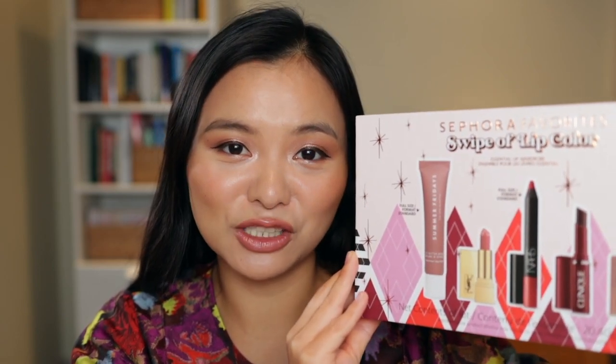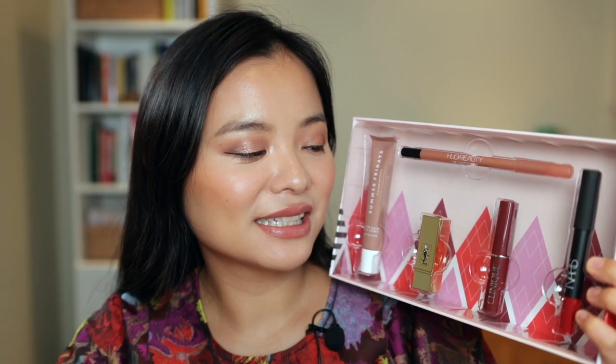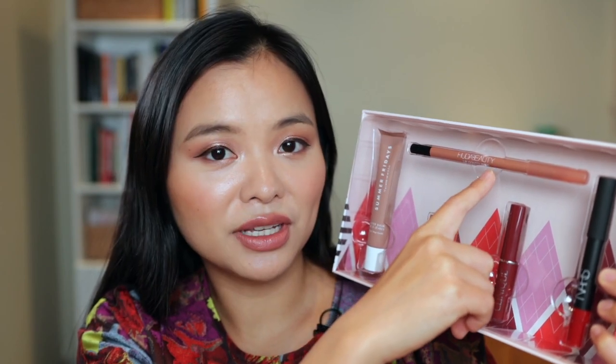First off, I picked up the Sephora Favorites Swipe of Lip Color set. This comes in a really beautiful holiday box, so it's great for gift giving as well. Inside you get five lip products — I mainly picked this up for the Clinique Black Honey lip balm, which is often sold out but available in a mini size in this set, along with a full-size NARS lip crayon, a full-size Huda Beauty lip contour, a mini YSL lipstick, and a Summer Fridays lip balm.